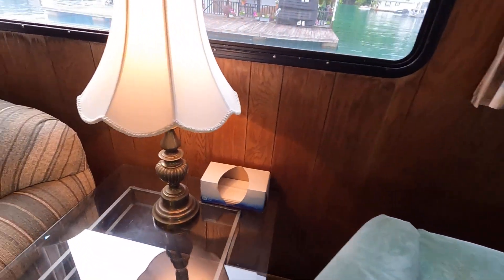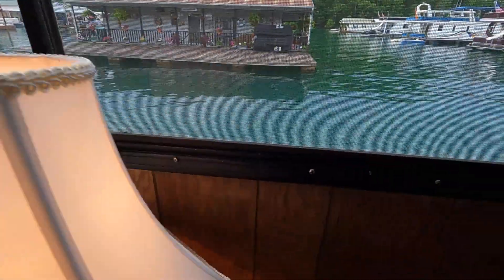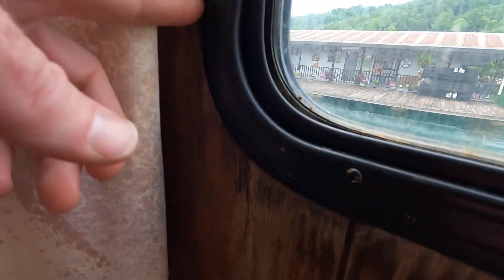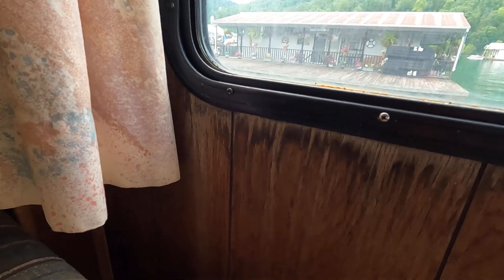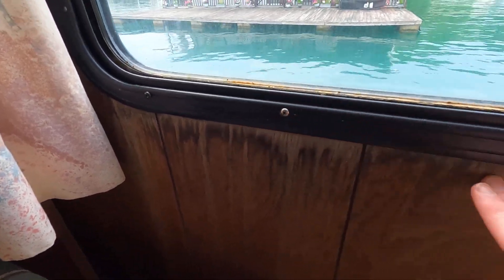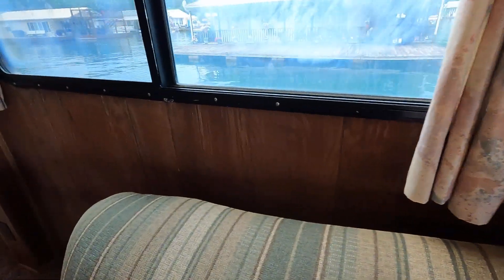We've got the same moisture damage going on here in the living room on the paneling down near where it meets the flooring, and more moisture damage higher up as well. You can see obvious signs of moisture intrusion around the windows — the exterior seal doesn't get recaulked regularly, and after about three or four years it's ready to be replaced. When that's not done, you get areas like this. It's most prevalent on the port side of the cabin around the windows and down near the floor. Additionally, at least a foot of the living room floor underneath the carpeting is rotten.